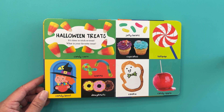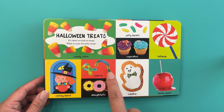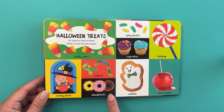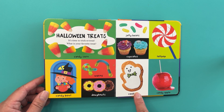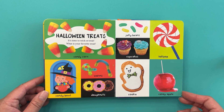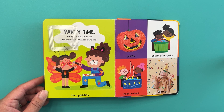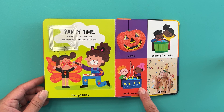Halloween treats — it's time to trick or treat! What is your favorite treat? Is it candy corn, the whole candy bowl, worms, donuts, jelly beans, cupcakes, cookie, lollipop, or candy apple? I think the candy apple's my favorite! Party time — there's a lot to do at the Halloween party. Let's have fun! There's face painting, a piñata, bobbing for apples, hook-a-duck, and dancing.